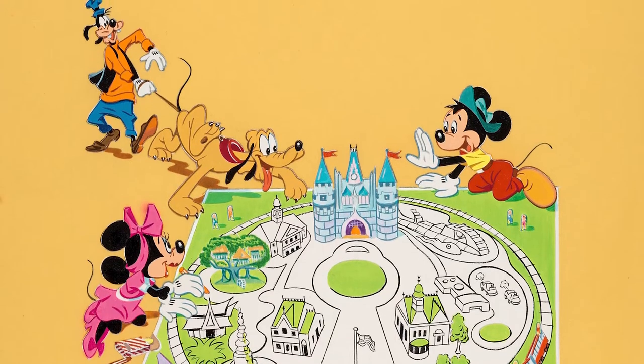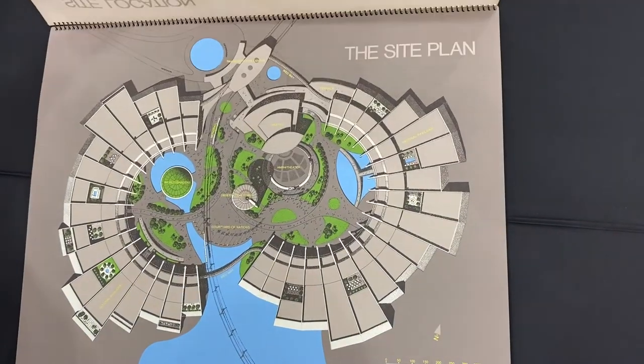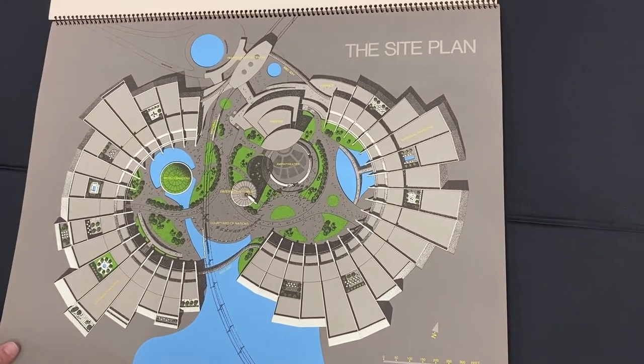Celebrating a half-century since its 1971 opening, Walt Disney World has a starring role in this sale, as nostalgia for the Florida theme park and resort has accelerated with the approaching anniversary.